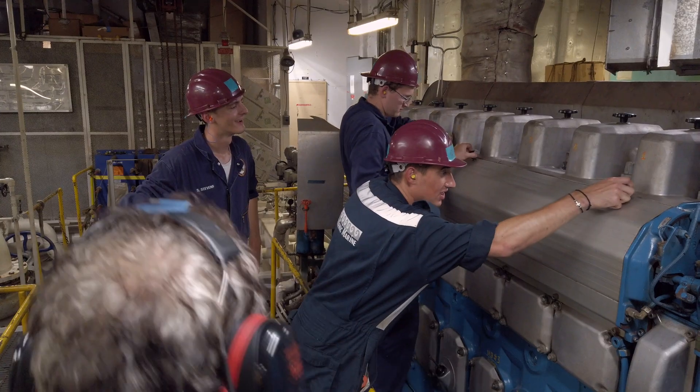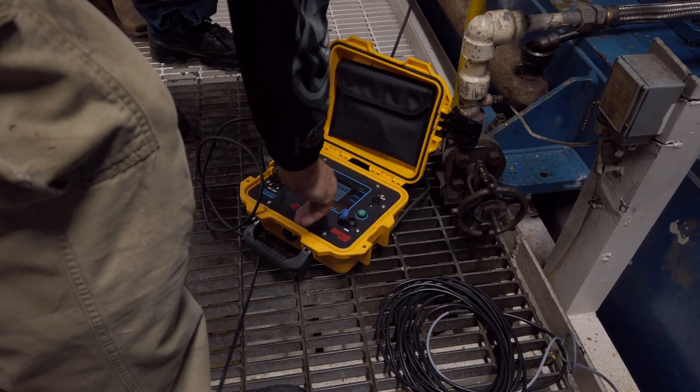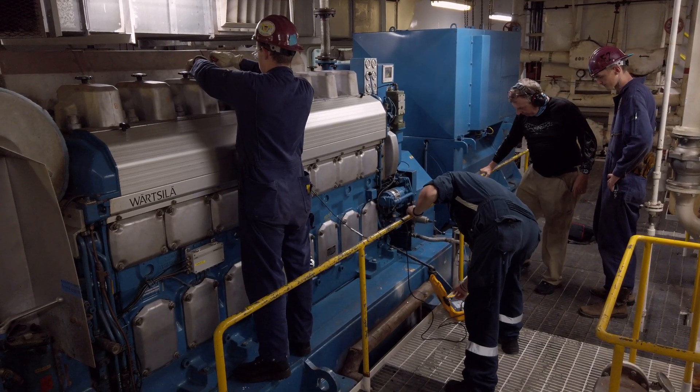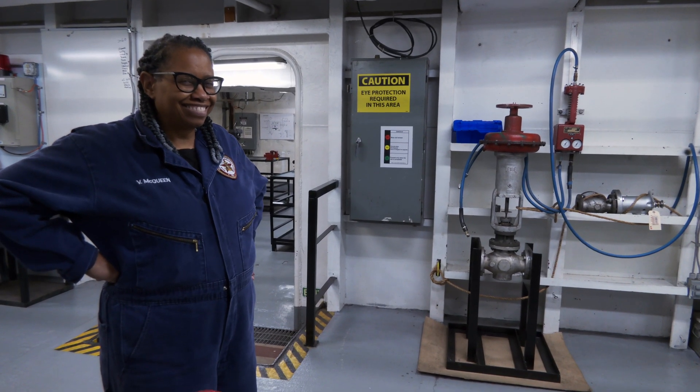Maintenance engineering is also key, because out at sea you're responsible for maintenance on the vessel. Our students are uniquely equipped to be maintenance managers — like I was at the Port of Houston working with cranes, or like one of our students working at a grain factory in Corpus Christi. It's all engines, it's all machinery, and that's what we do — we fix machinery.